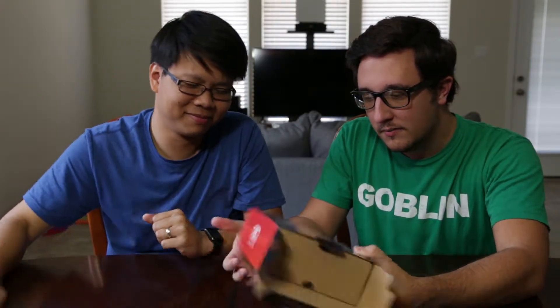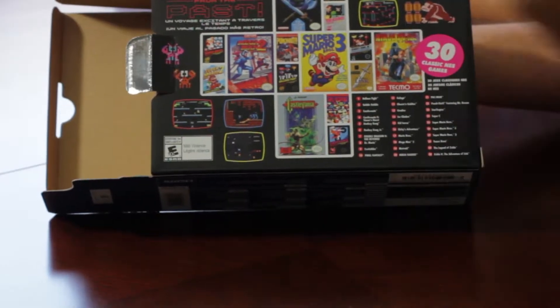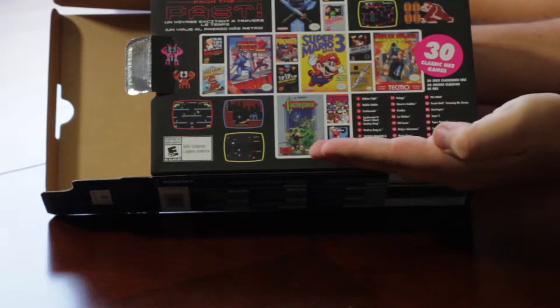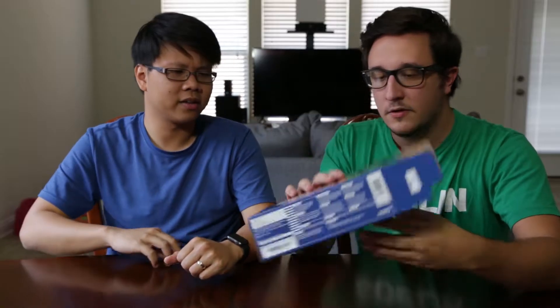Kirby's Adventure is on here too? Oh my gosh, I'm a huge Kirby fan. Yeah, and then you've got a bunch of other stuff. My Wheel of Fortune presenting hand — 30 classic games. We'll probably be doing some videos showcasing all of those.